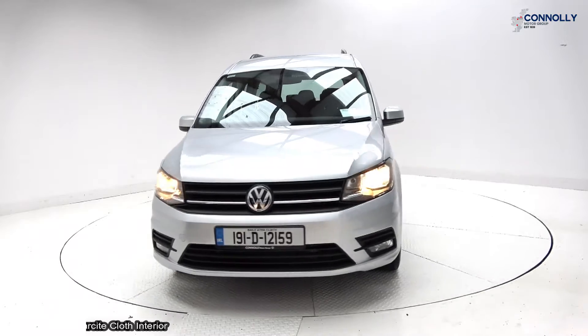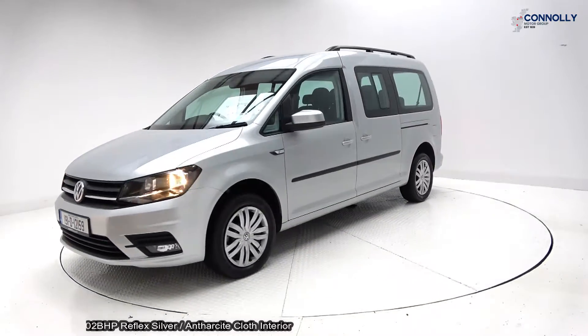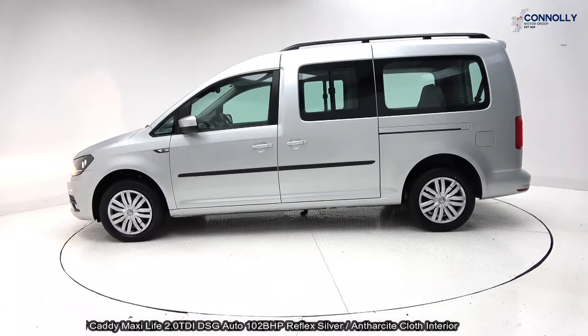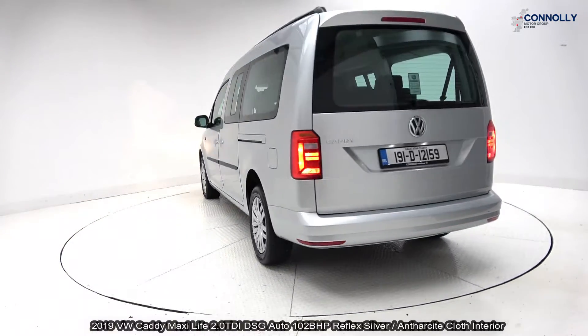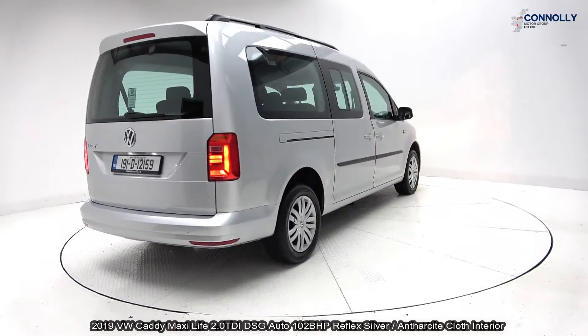This 2019 Volkswagen Caddy Maxi Life is powered by a 2.0-litre TDI engine, 102 brake horsepower, DSG automatic transmission. Finished in a reflex silver metallic with anthracite cloth upholstery on your seats.